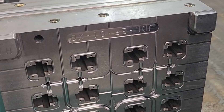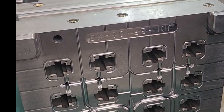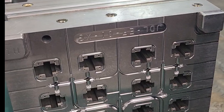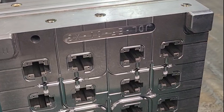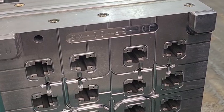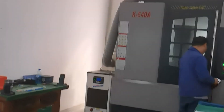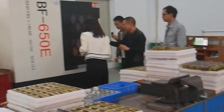Here you can see a close-up of an injection mold. It is an extremely important part of the manufacturing process for Gateron because the tolerances and accuracy of the molds is what differentiates their switches from other switch makers. The tighter the tolerances, the better the performance of the switch.